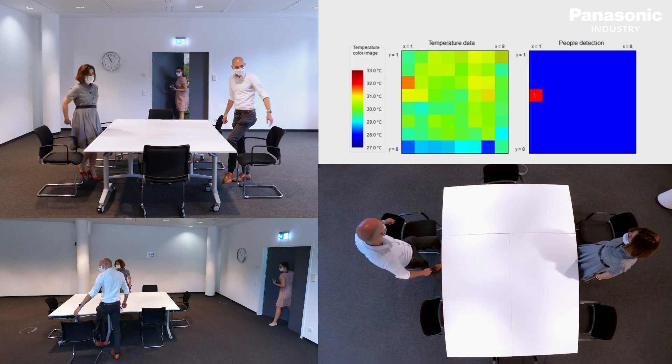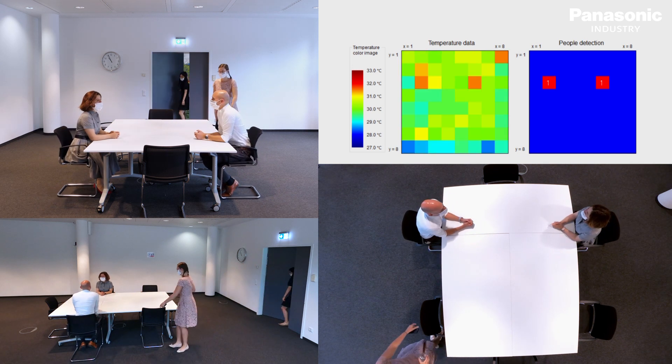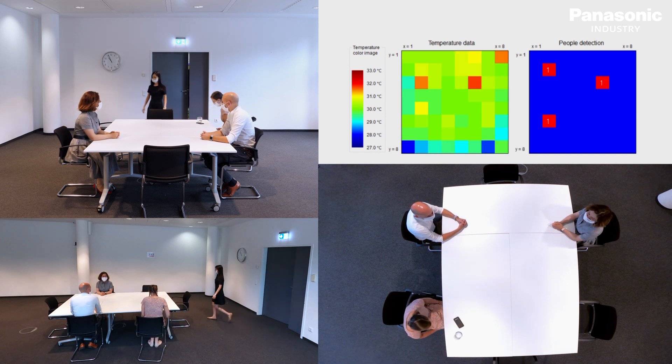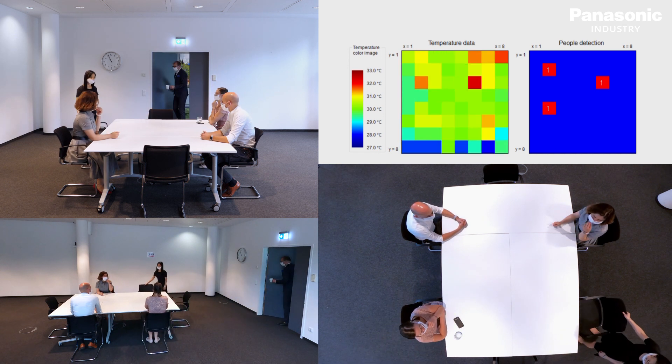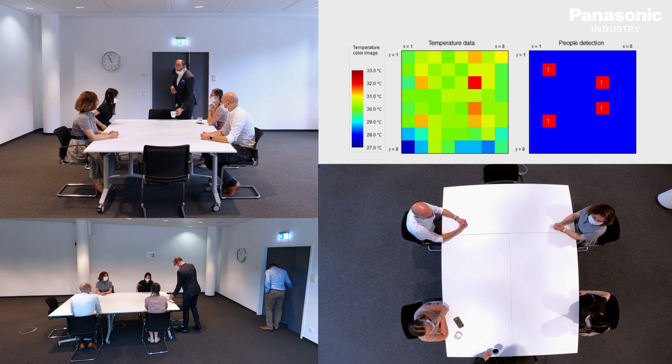For demonstration purposes, additional cameras were placed to cover the scene. The output of the sensor temperature is averaged for each pixel and stored as background temperature, which is regularly updated with the actual measured temperatures, subtracting the detected people in the foreground.